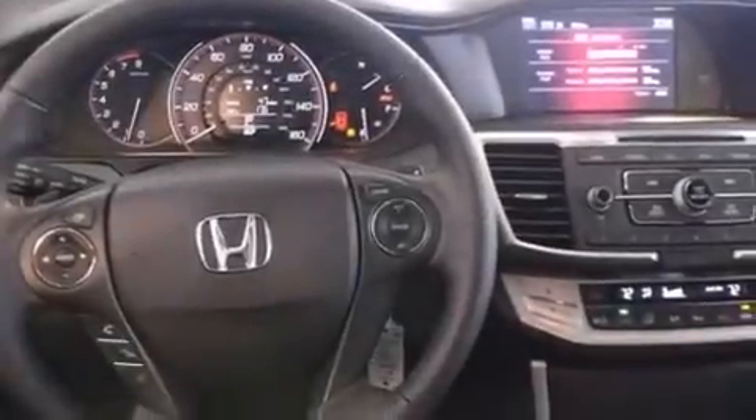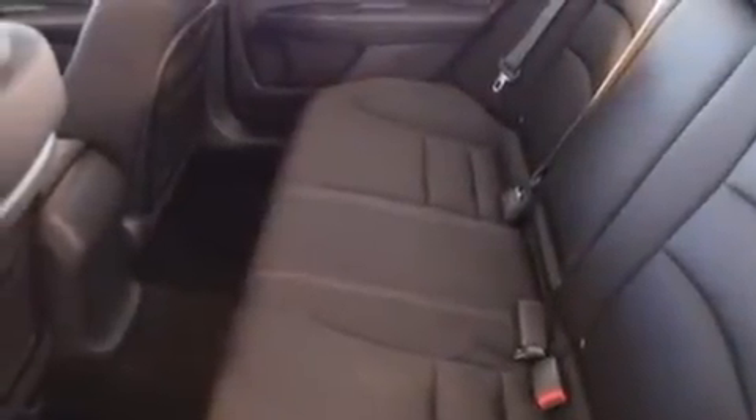A passenger side vanity mirror, front side impact airbags, traction control, a keyless entry system, and a power driver seat.